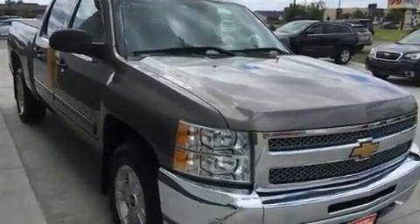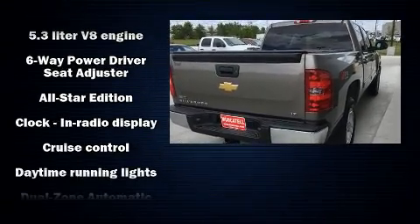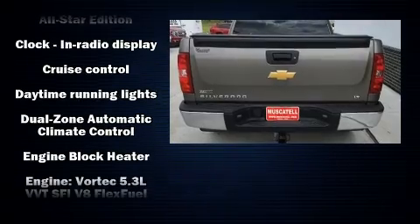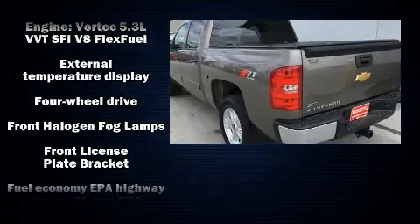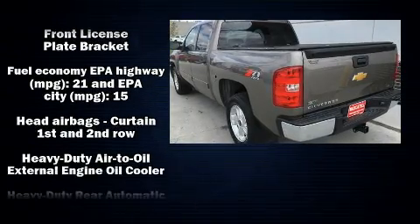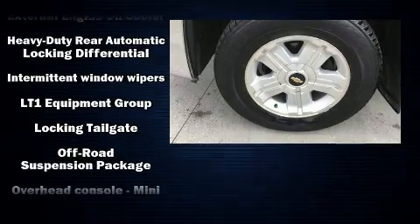Additional features include a rear step bumper, skid plates, remote keyless entry, a trailer hitch, and air conditioning. Chevrolet also prioritized safety and security with dual front impact airbags with occupant sensing, head curtain airbags, traction control, and ignition disabling.